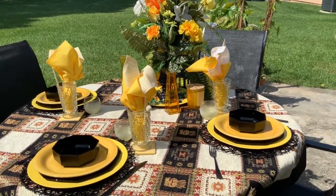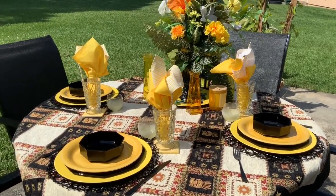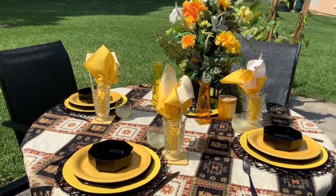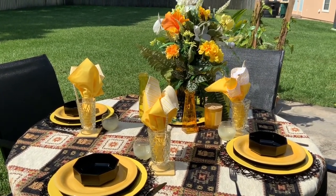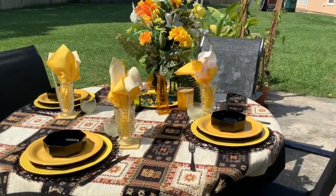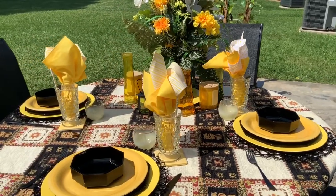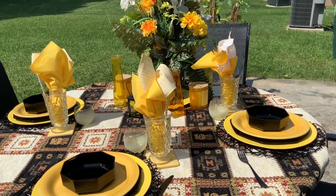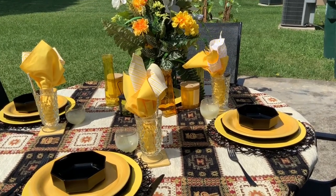As you can see, yellow is the main theme color. Everything on this tablescape is from the thrift store or Goodwill, except for the napkins which I got from Walmart — they are fat quarters which are used for quilting, and I made napkins out of them.